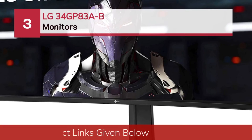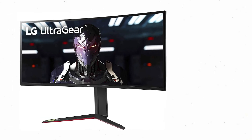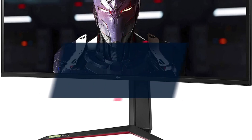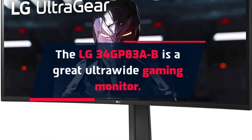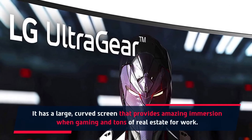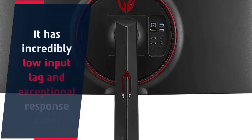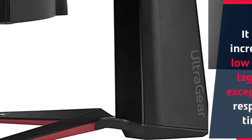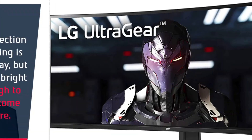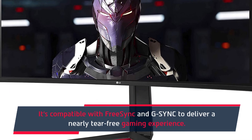Number 3: the LG 34GP83AB monitor. The LG 34GP83AB is a great ultrawide gaming monitor. It has a large curved screen that provides amazing immersion when gaming and tons of real estate for work. It has incredibly low input lag and exceptional response time. Its reflection handling is just okay, but it gets bright enough to overcome glare. It's compatible with FreeSync and G-Sync to deliver a nearly tear-free gaming experience.